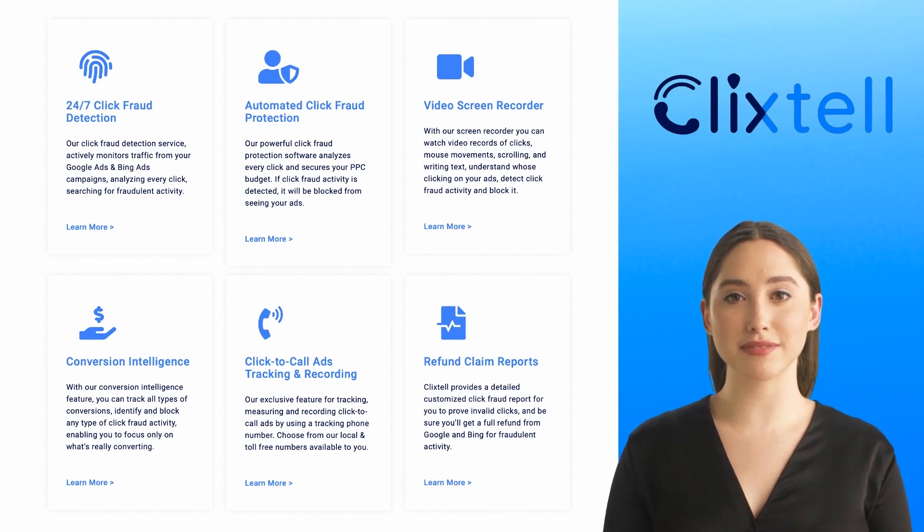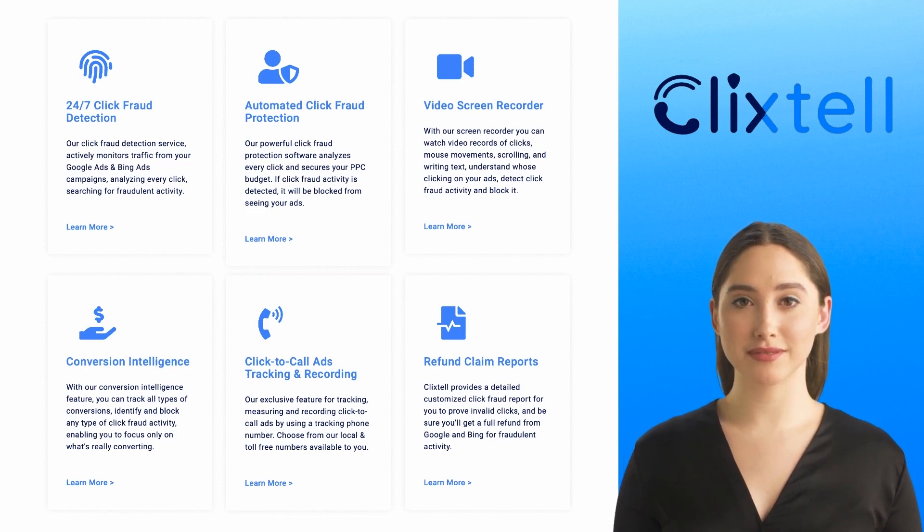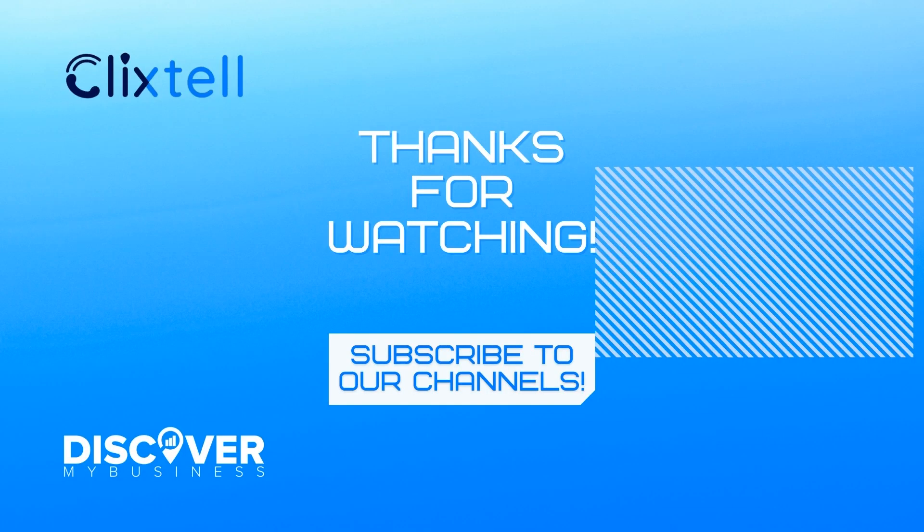Additional features include video screen recorder, conversion intelligence, click-to-call ads tracking and recording, and refund claim reports. Thank you, I hope that information helps. Don't forget to subscribe to our YouTube channel for more information about Clickstell and discover business solutions for your business. Bye!